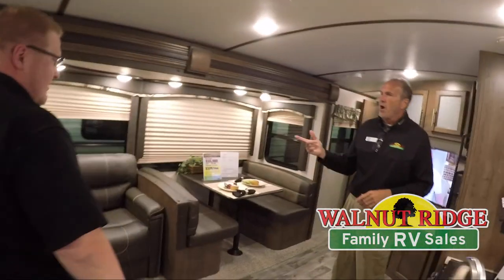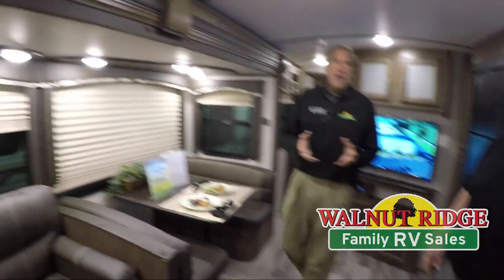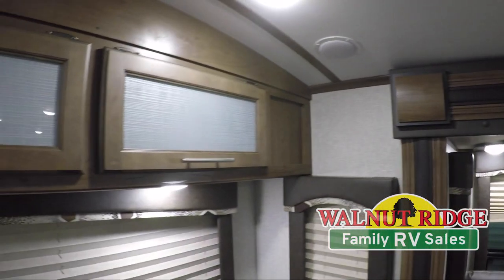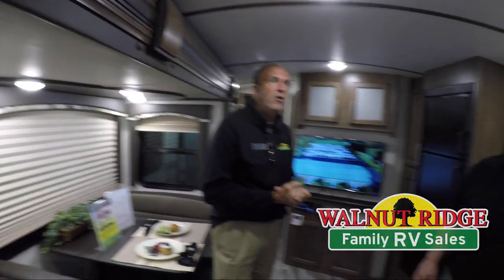The first thing that probably catches the customer's eye — and it should — is all the real hardwood cabinets. Everything's countersunk, so it gives it a really nice residential feel. You don't feel like you're in a cookie-cutter trailer style; it's got more of a house feel to it when you walk in, so you feel more at home.